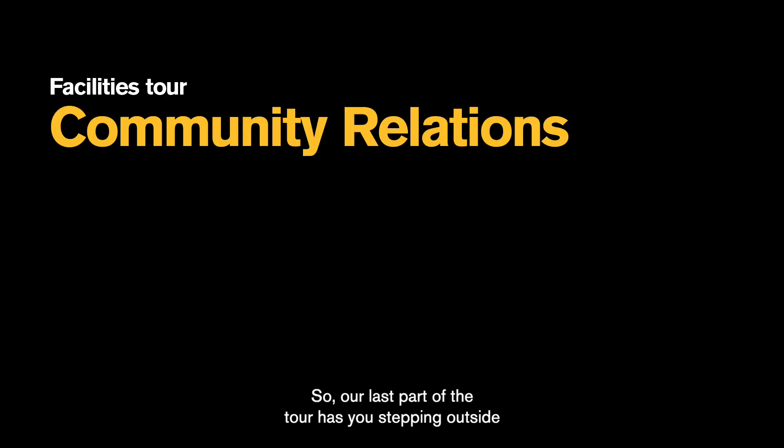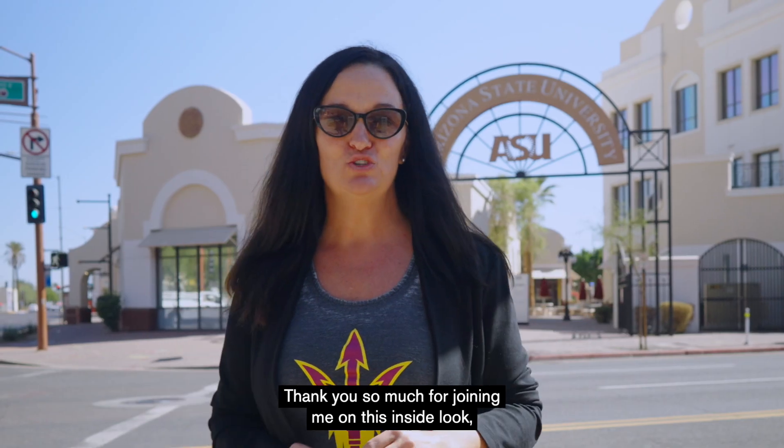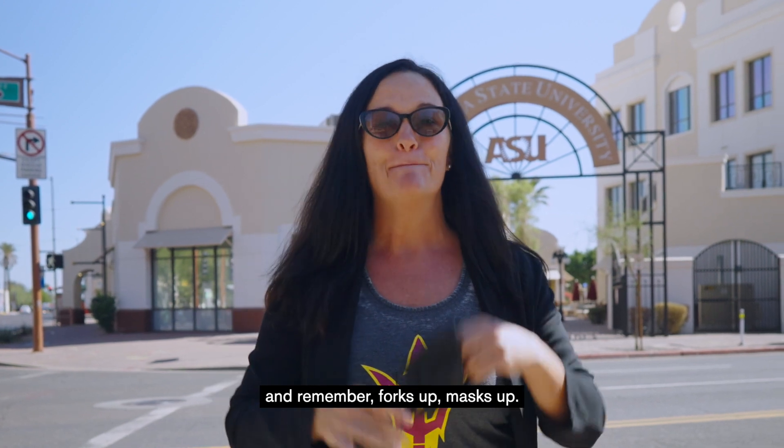Our last part of the tour has you stepping outside of the lab and directly into the community. Our community researchers have a wide range of collaborations with local community agencies, hospitals, and schools. Thank you so much for joining me on this inside look. And remember, we're forks up, masks up.